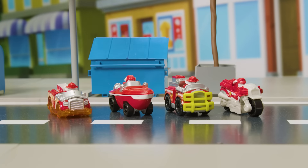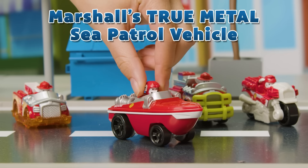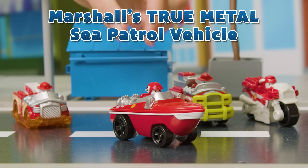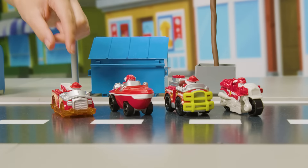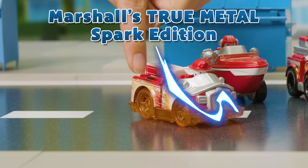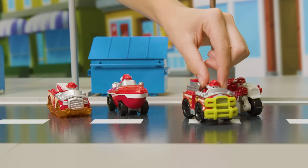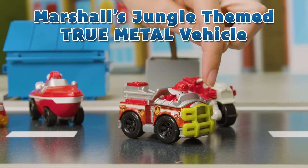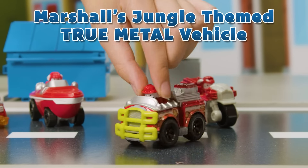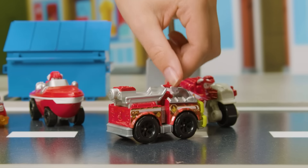We haven't seen Marshall yet — and there he is! He's sporting his True Metal Sea Patrol vehicle. And his True Metal Spark Edition — electrifying stuff, Marshall. It's Marshall's jungle themed True Metal vehicle. Look at the cool design and big green bumper, perfect for jungle rescues.